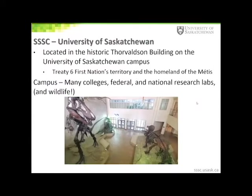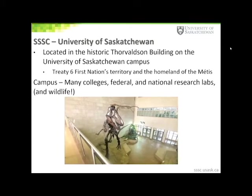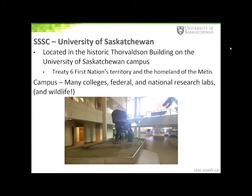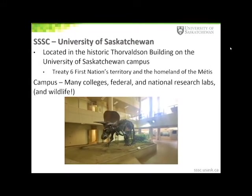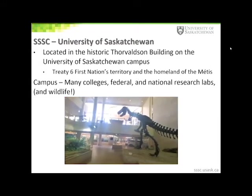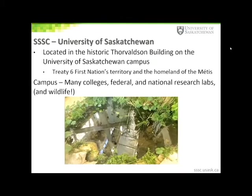Our centre is located in the historic Thorvaldson building on the University of Saskatchewan campus. It was one of the first buildings built on campus, over 100 years ago. At this time I would also like to acknowledge that our centre and the university are on Treaty 6 First Nations land and the homeland of the Métis.